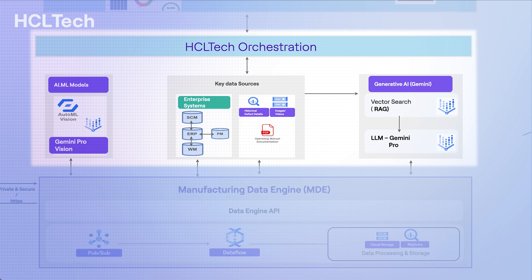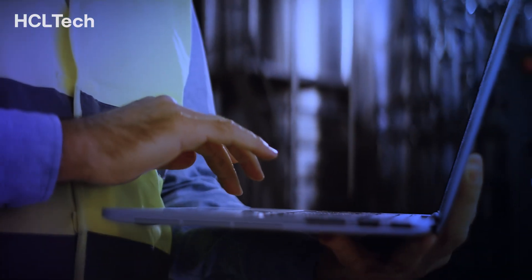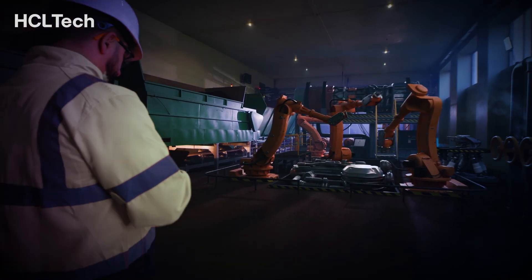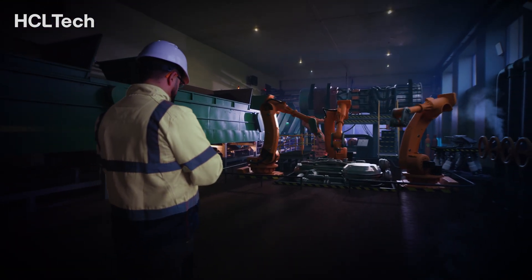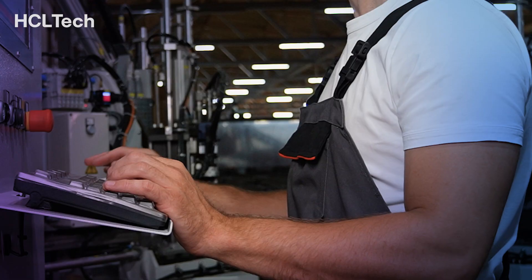HCL Tech orchestrates turning data into actionable insights and developed a way for shop floor operators to use those insights to improve the quality of manufactured goods. Operators can interact with HCL Tech's virtual assistant by asking natural language questions and receiving AI-generated responses, all displayed on a user-friendly defect summary dashboard.